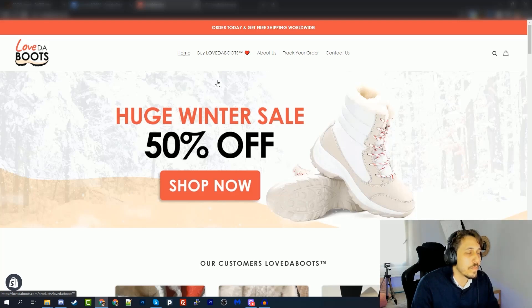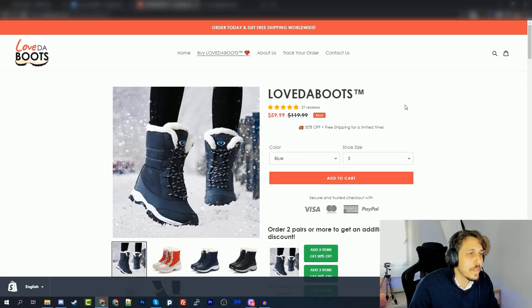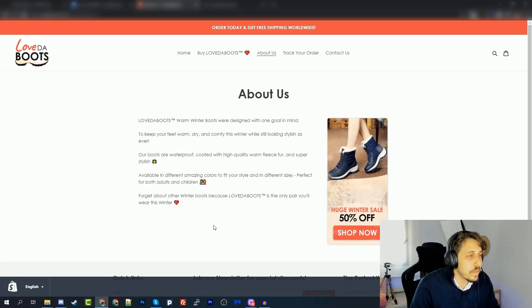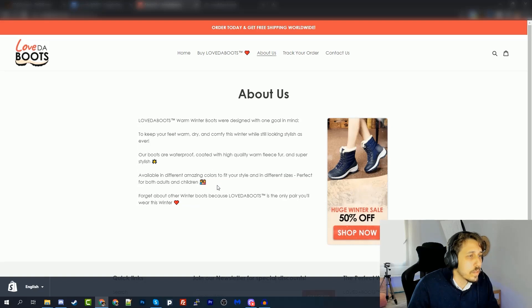So first of all, I added a 'buy/love the boots' link in the header with a little heart — it's a cool thing to add. If you click on it, it just goes to the product page, simple as that. After that I added an About Us page where I wrote a description about our boots, their features like being waterproof, high quality fleece lining, and super stylish. On the right side you can see the picture Mordecai added — it's a nice addition to the About Us page.